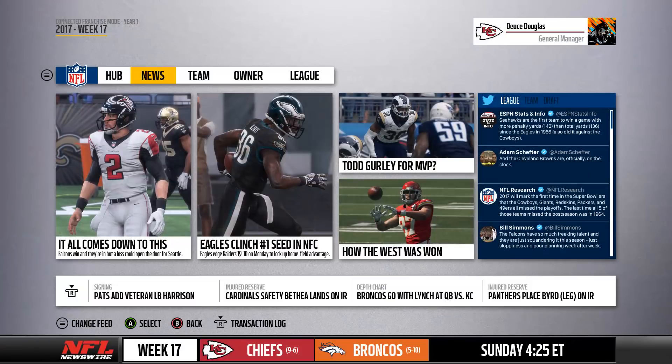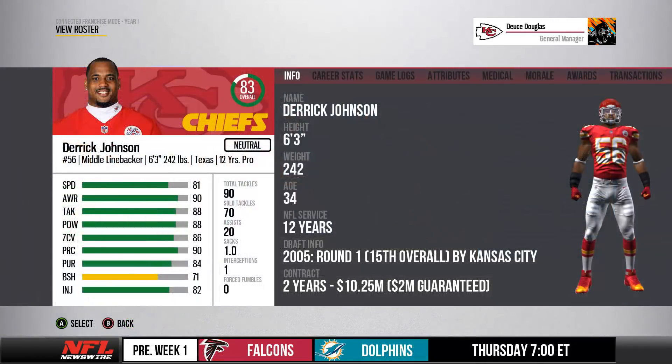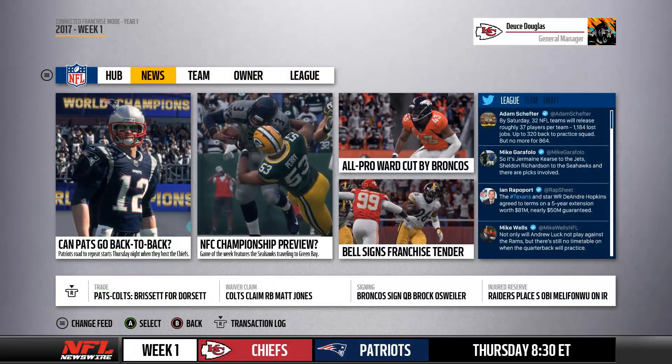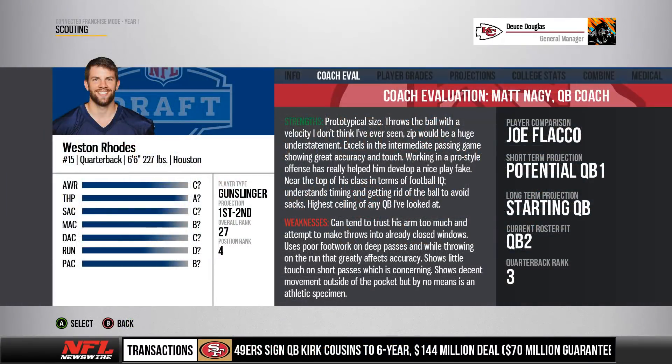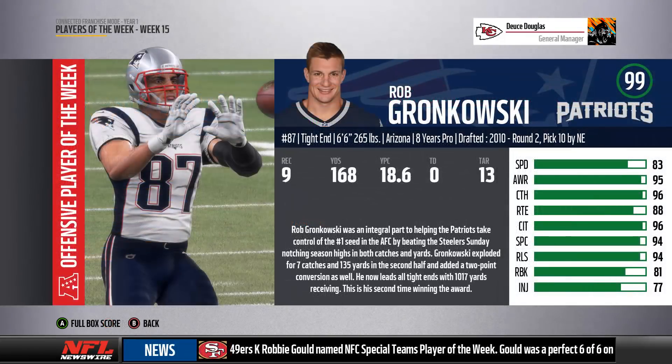Think of this as a more subtle and persistent news feed. Just as the score ticker does within your games, the CFM ticker would aim to do that same thing and more while you're not in a game. As you're going to see in all of these screenshots, it doesn't matter what you're doing within your franchise — there's going to be a constant stream of information and news from your CFM scrolling along the bottom, keeping you in touch with what happened last week, what's happening during the upcoming week, and what's happened over the course of your season.